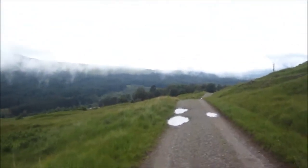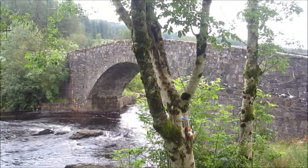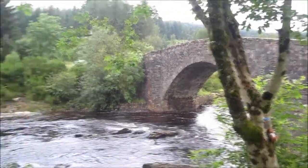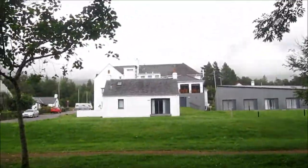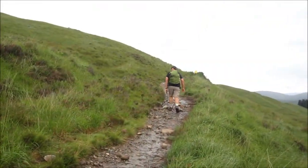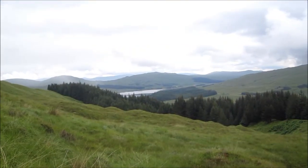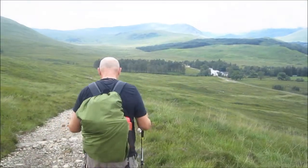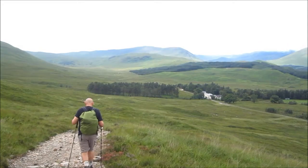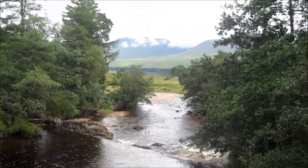Just coming down into Bridge of Orchy now. And this is the elegant Bridge of Orchy. Just climbed for about a mile out of Bridge of Orchy — what a view. Going down to Inveroran. Victoria Bridge.